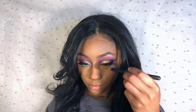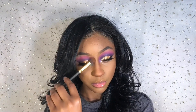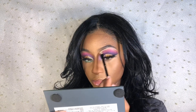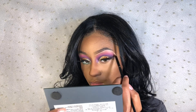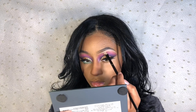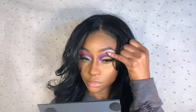When I contour my nose, I use a small angled blending brush. I'm now using Maybelline Instant Age Rewind concealer to highlight my brow bone, then blending it out using my finger.